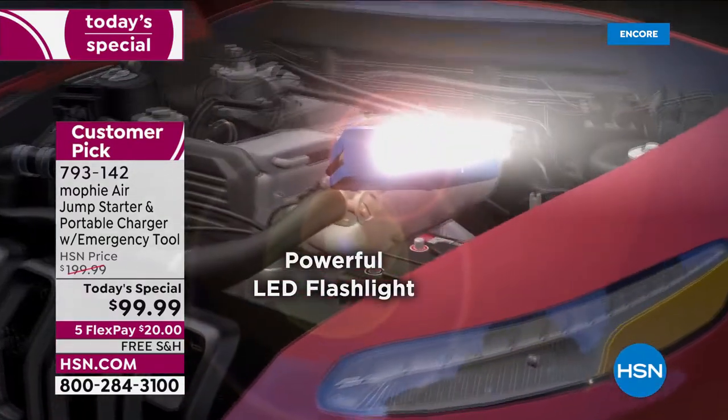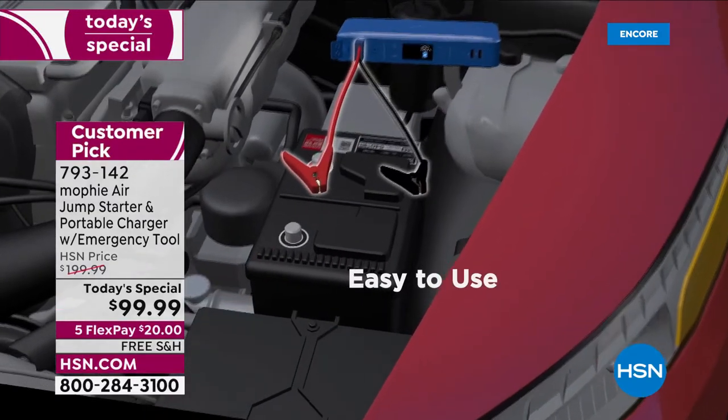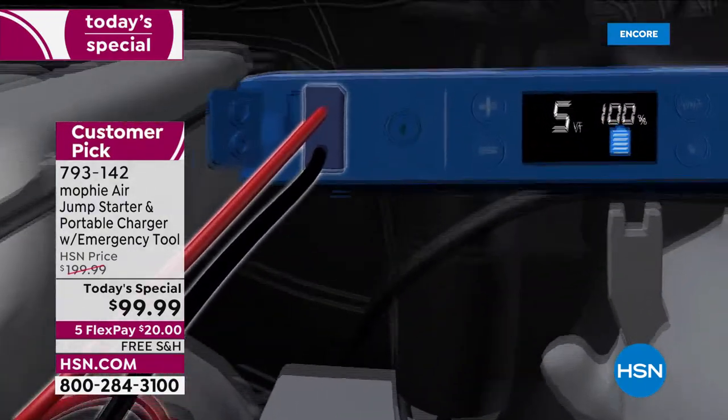First, let me tell you what it is. It's a jump starter for your car — an automotive tool that everybody needs. No hard, awkward, unfriendly device. This is user-friendly and easy to use. You can't make a mistake.